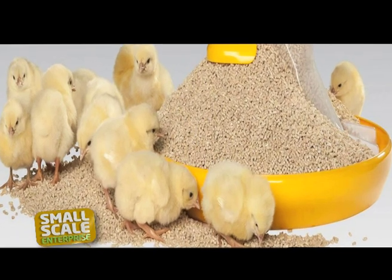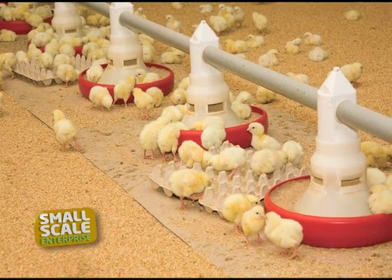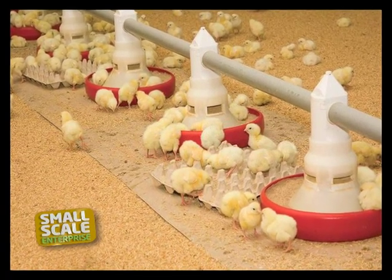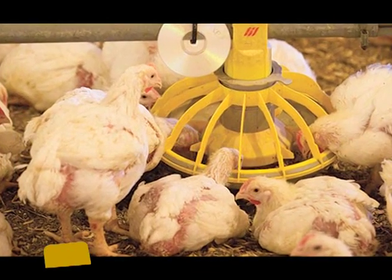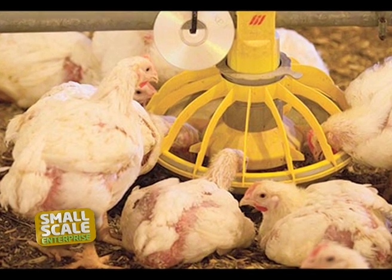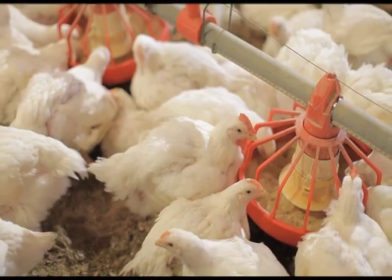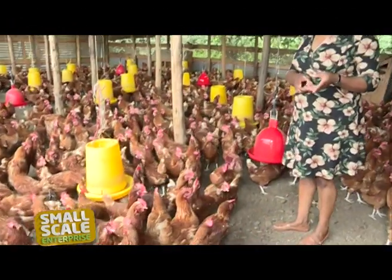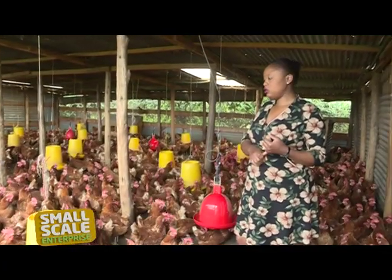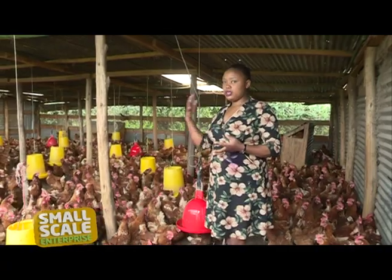The growth of either type of birds is highly dependent on proper care from the first day, including proper feeding and adequate water. During the first two weeks in the brooder, Diana feeds the chicks with chicken mash. The feeding for the broilers changes after two weeks when separated — they are then fed with a broiler finisher mash. The chicken in this farm are fed at 2 p.m. every day. The feed is going to take them through to the following day at 2 p.m.